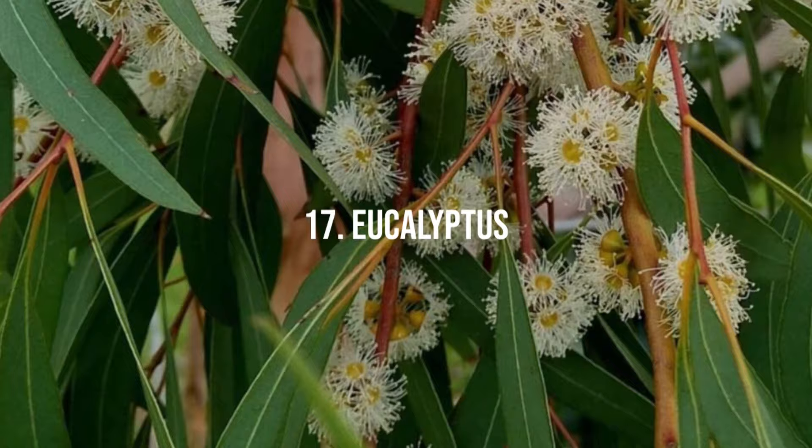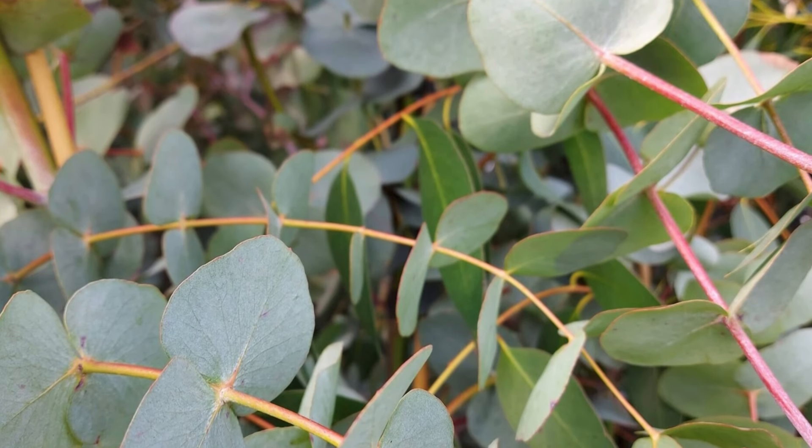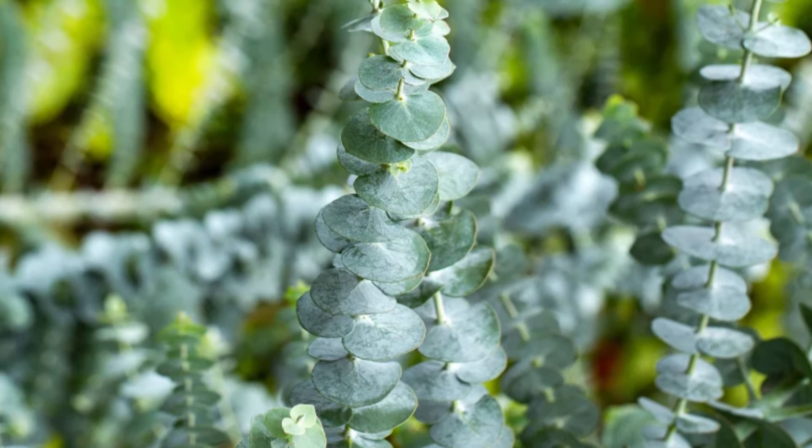17. Eucalyptus. Recognizable by its aromatic leaves, eucalyptus is used in floral arrangements and medicinal preparations. It thrives in full sun and well-drained soil.